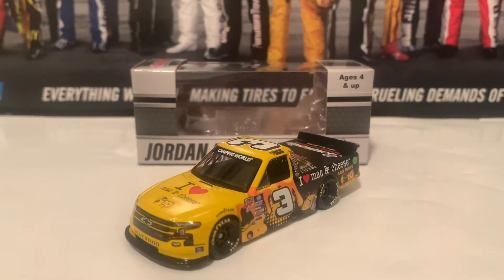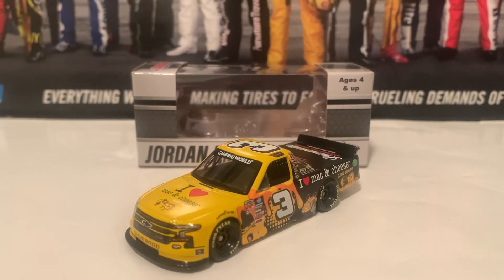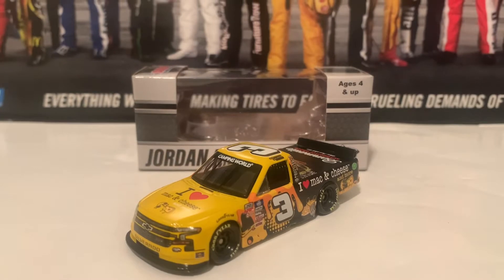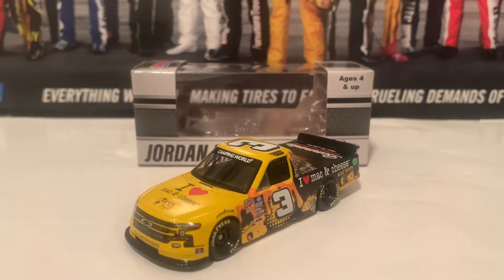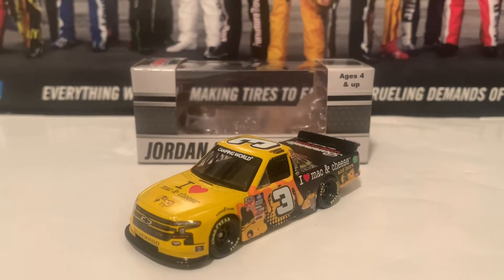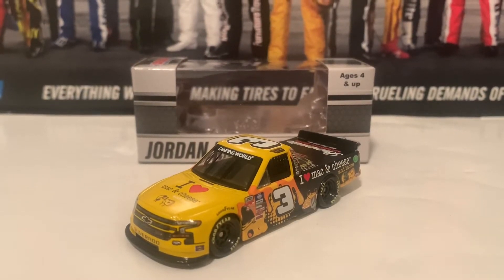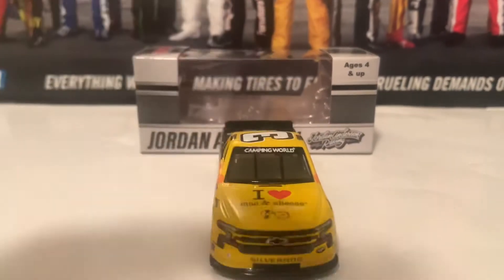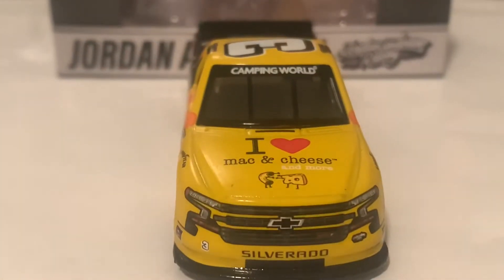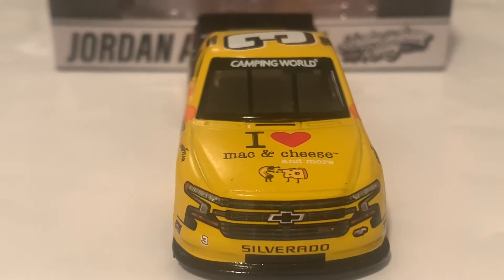Here is the first diecast in this review: the 2021 Roger and Bobby Roos 'I Love Mac and Cheese' Chevrolet Silverado from Jordan Anderson Racing. This is a very — and I mean very — cheesy truck, and that's a straight-up pun. This truck actually ran at Watkins Glen driven by Bobby Roos. Starting out with the front, here it is — 'I Love Mac and Cheese' — along with the Silverado nose and the number 3 and Jordan Anderson Racing.